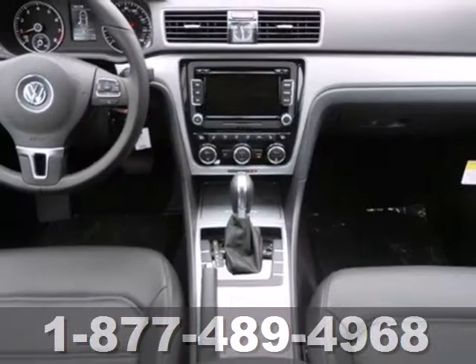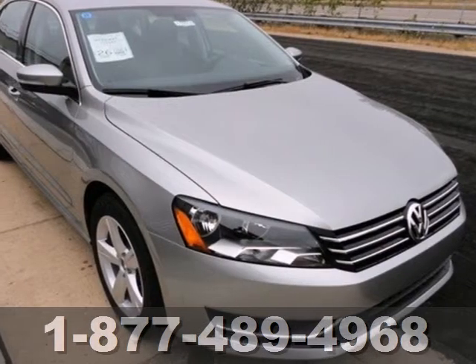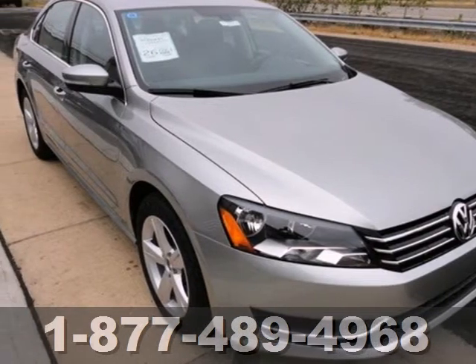And with anti-lock brakes, you can feel protected. This Passat appeals to many consumers. Come in before it's too late and make it yours today.